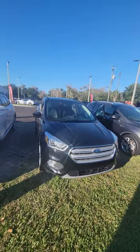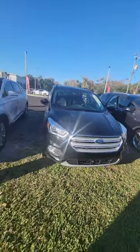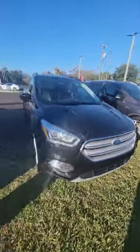Good morning, my name is Mauricio Ricciardo. Following up the 2018 Ford Escape — beautiful vehicle. LED headlights, nice tail lights. As you can see, a lot of tread on the tire. Nice rims.